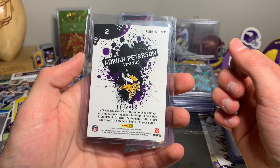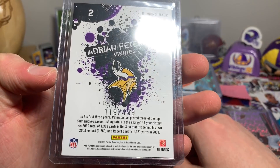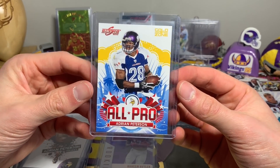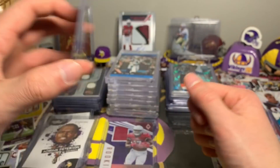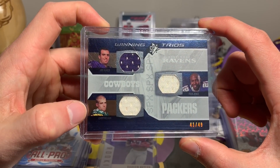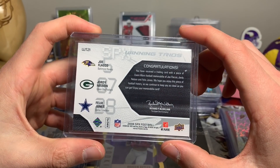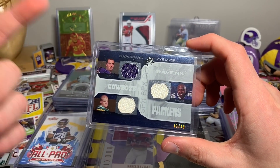Another one — All Pro Adrian Peterson Score 2010 Gold Zone, out of 299, number 216 out of 299. The next few — I thought maybe I might send this over to PC 87 or something. Got Jordy Nelson, Joe Flacco, and Felix Jones, numbered 41 out of 49. Cool little card. Obviously Jordy Nelson is his collection, but not bad — Winning Trios SPX. I have a couple of these and they just look cool.